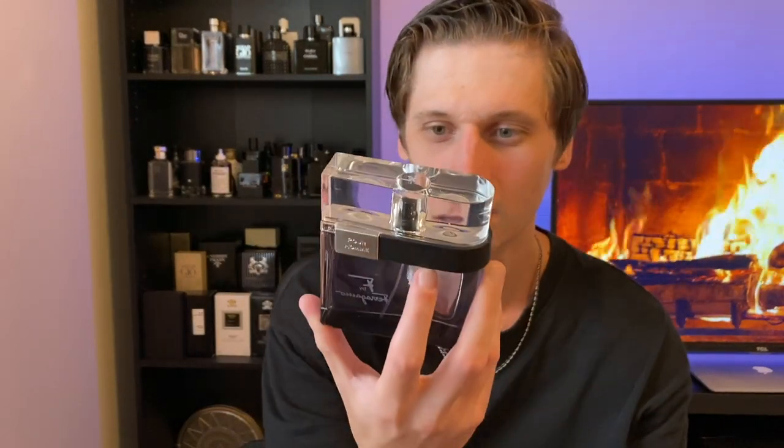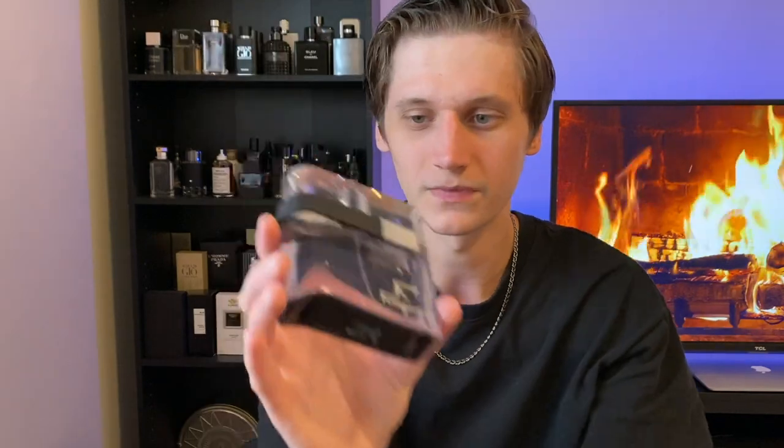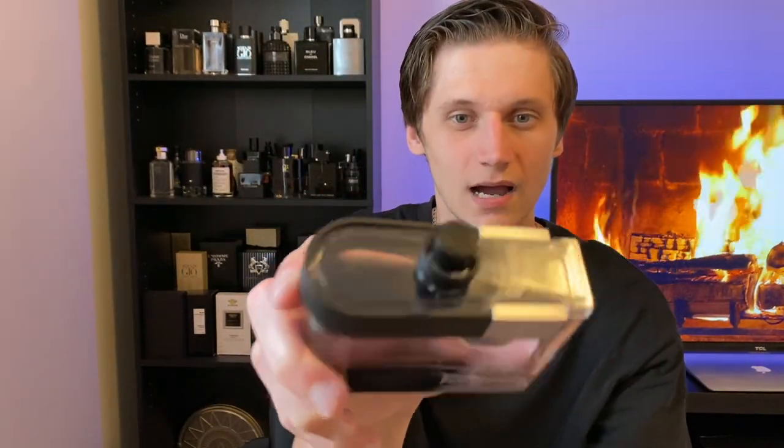Here we have the bottle. It actually looks pretty cool — it kind of looks like Prada Amber Pour Homme or something like that; it has a similar style as far as the bottle goes. The cap opens up and it does click into place, so you can pick it up by the cap, which is very important for security. On the bottom you have your batch code and bottle information. On top of the cap it has an 'F' right there, which is pretty nice.